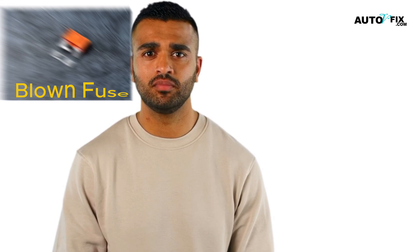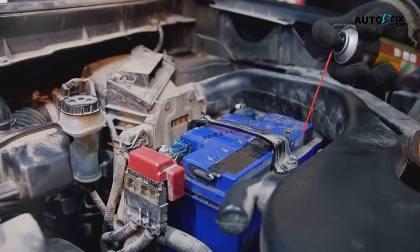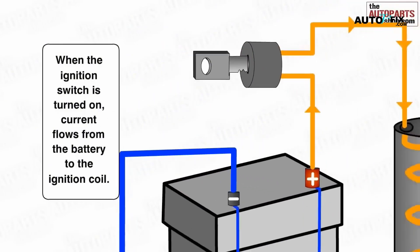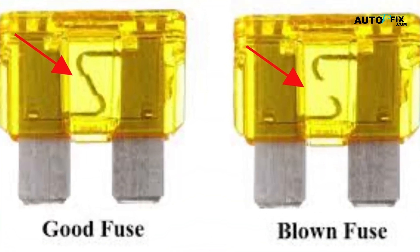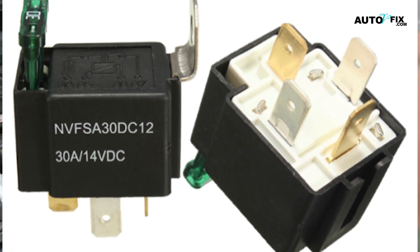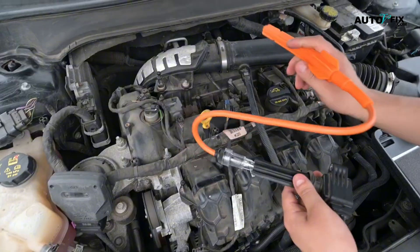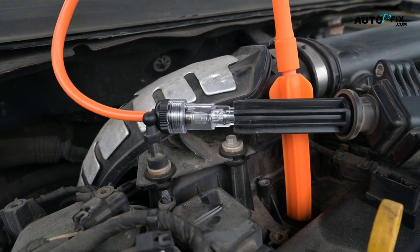Next is blown fuse or relay problems. Fuses and relays control the flow of power to various parts of your vehicle, including the starter system. If a fuse related to the starter is blown or a relay is malfunctioning, the engine won't start and you won't hear any cranking noise. Checking and replacing any damaged fuses or relays linked to the ignition and starter system can help restore function.